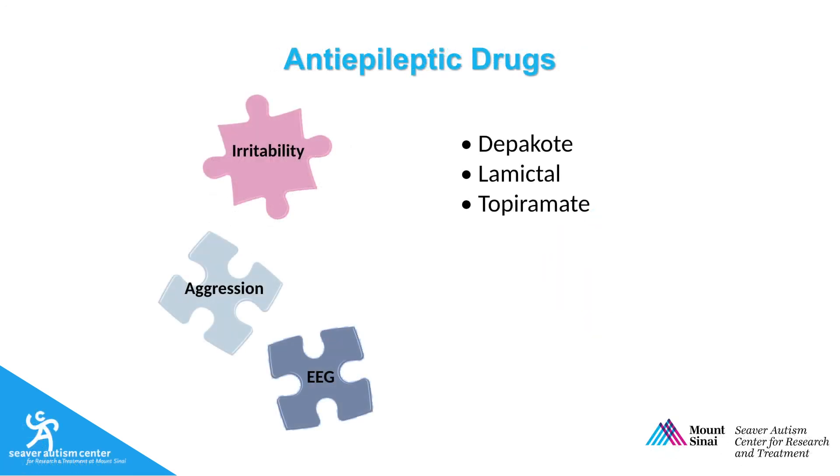Depakote, an anti-epileptic drug, can be helpful in treating irritability and repetitive behaviors. Evidence is more consistent when kids also have abnormal EEG findings. Other antiepileptic drugs have not shown benefit in clinical trials, but could also be considered in some cases.